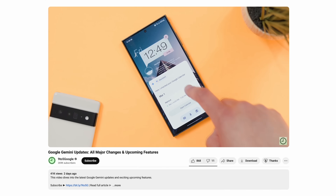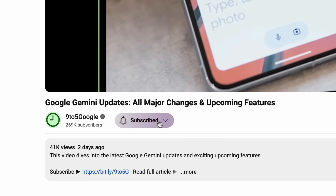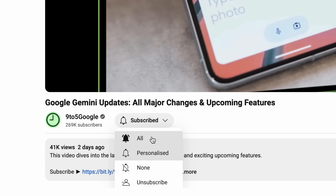If you enjoy all things Google and Android, consider subscribing to the channel as we always try to cover the latest Google news as it happens. If you want to stay up to date, this is the best place to do so, and we have much more Google-related content on the way.